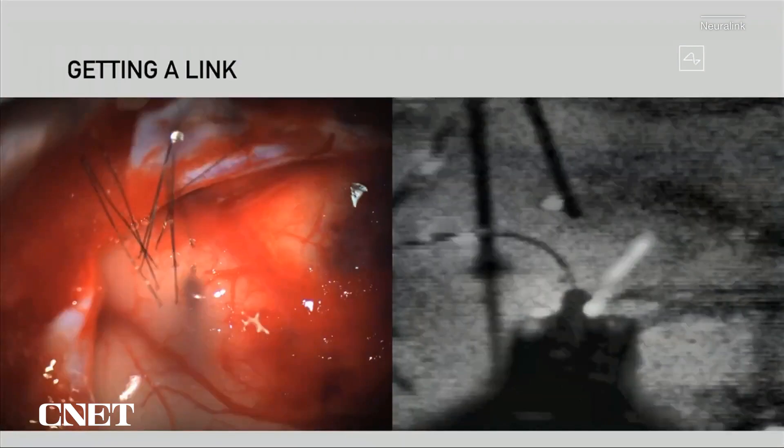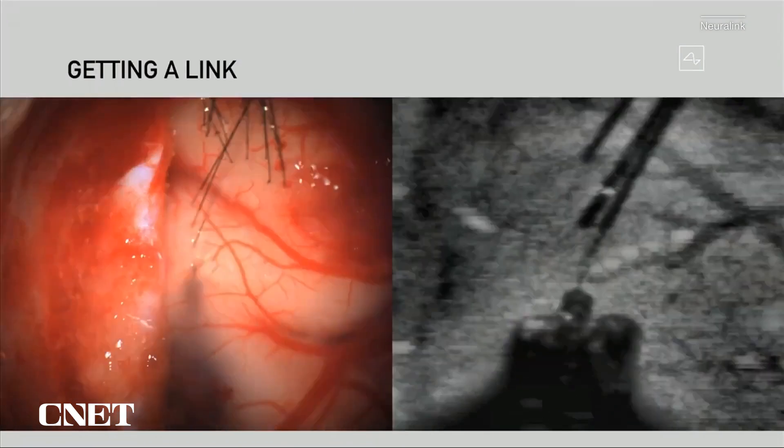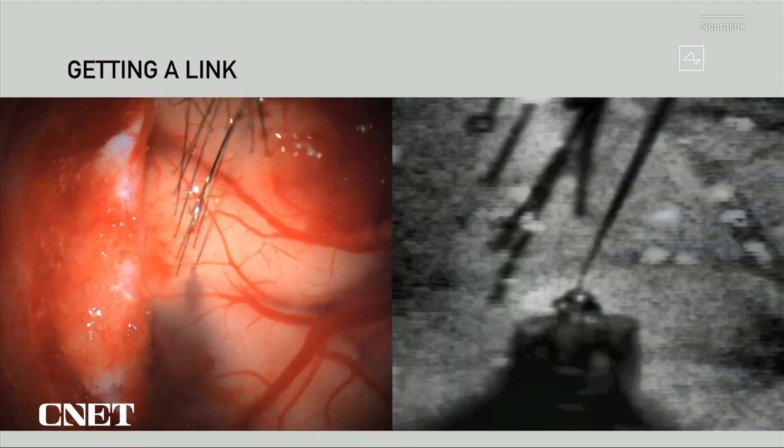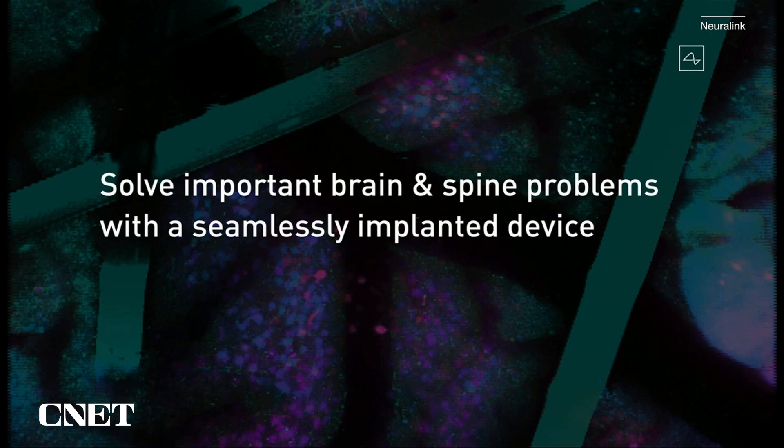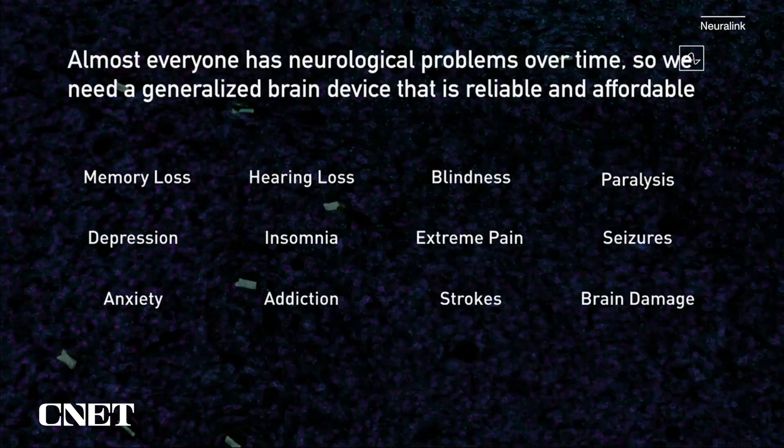Neuralink says these kinds of demos show the real potential of its technology. A Link that can decode the intention to move could help a paralysed person control a computer with just their mind, or even in theory help restore motion. But Elon Musk doesn't want to stop there. If the Link is like a USB drive installed into your brain, could it read more complex thoughts and feelings? Could it store your thoughts, upload your dreams, even replay your memories?